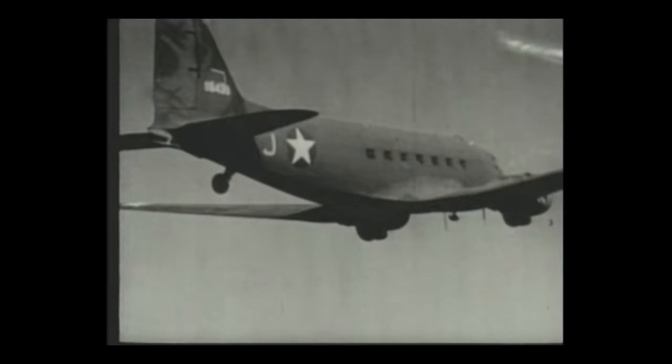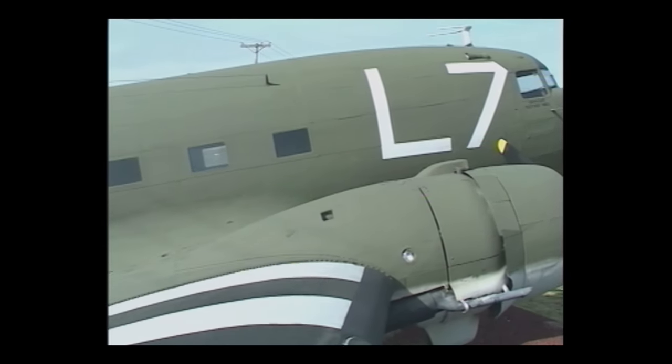The Douglas C-47 Skytrain — the Skytrain, the Dakota, and the Gooney Bird — are all names of one of the greatest airplanes ever built, the C-47.